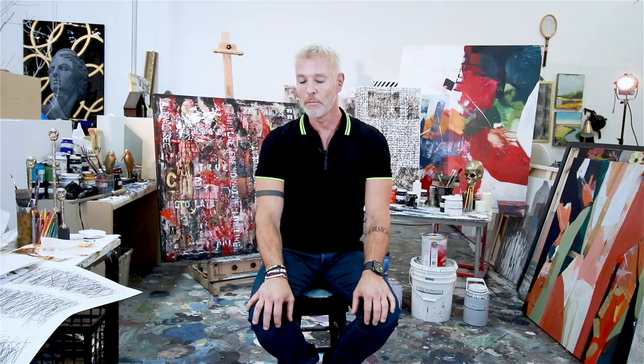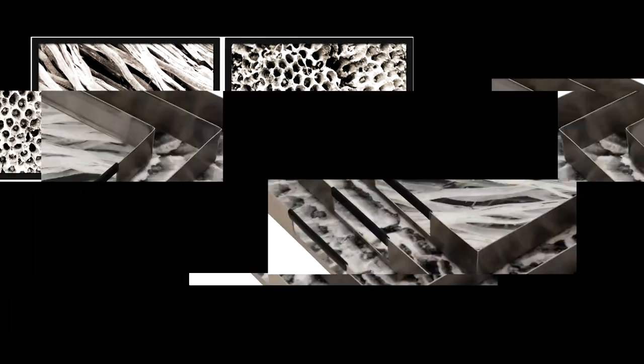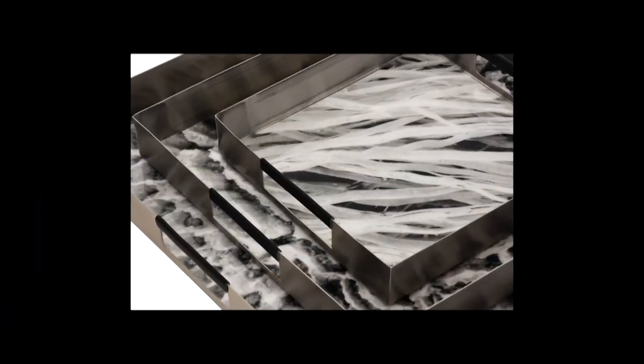One of my favorite collections from Muse are the pillows. I absolutely love the macro photography of sharp, hard coral — it looks like coral, and it was coral from the sea. This coral was actually taken in Barbados.